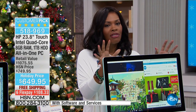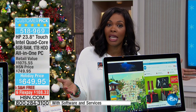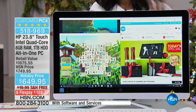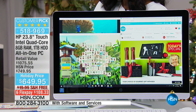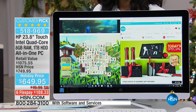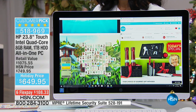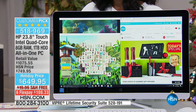HP is a brand we know and trust — maybe one of the very first PCs you ever used was from HP. Now you have your desktop. This has already been popular — maybe you've seen this on air before in the past couple of weeks. Now we're getting down to the wire. You've been to the stores, you've seen Black Friday sales, and you have not seen anything that had everything built in like this HP.